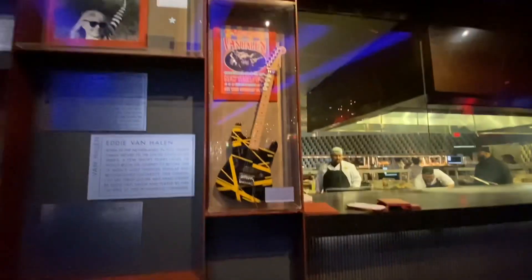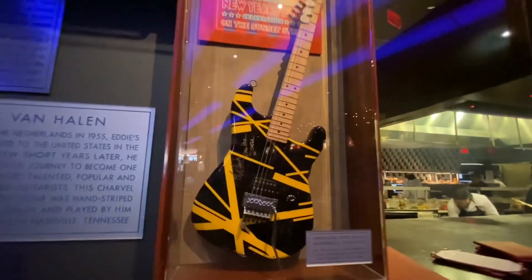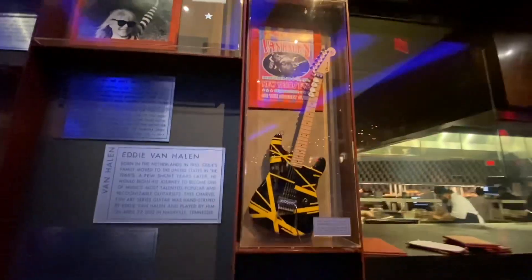That other guitar was here for years. Now it's not. The Neptune is no longer here. Now a Charvel art series signed by Edward, played in Nashville, Tennessee, 42712. There you go, Johnny Bean TV.